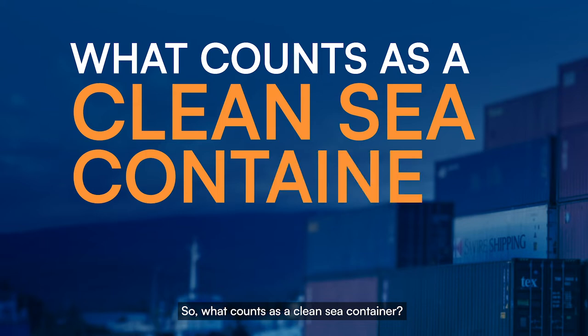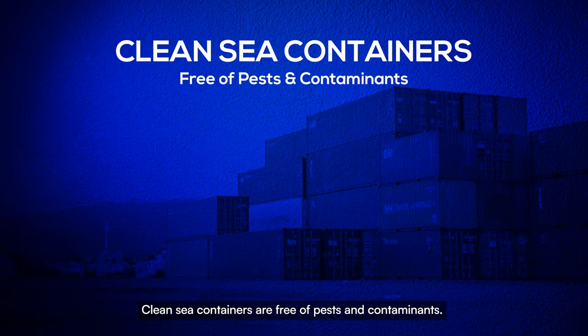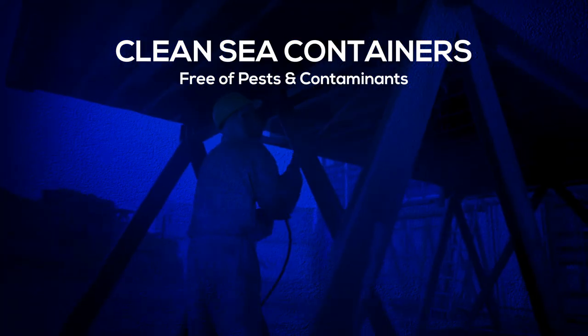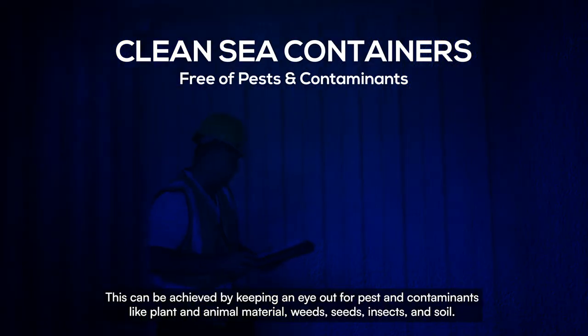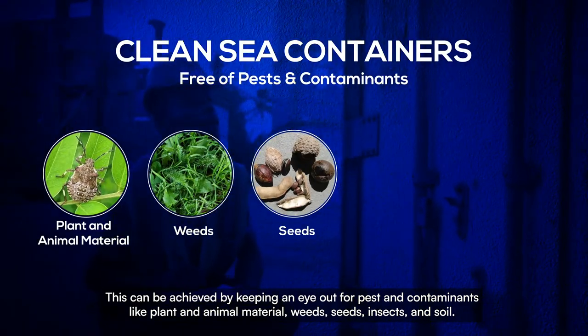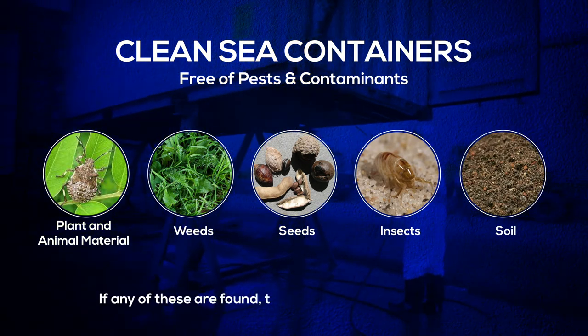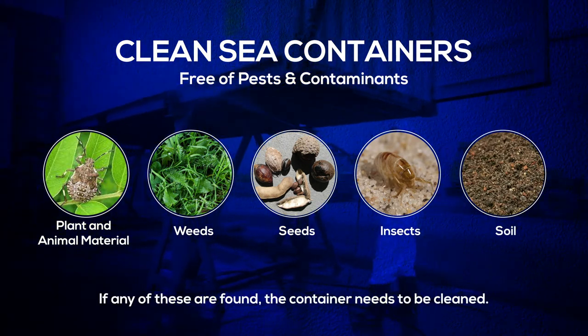So what counts as a clean sea container? Clean sea containers are free of pests and contaminants. This can be achieved by keeping an eye out for pests and contaminants, like plant and animal material, weeds, seeds, insects, and soil. If any of these are found, the container needs to be cleaned.